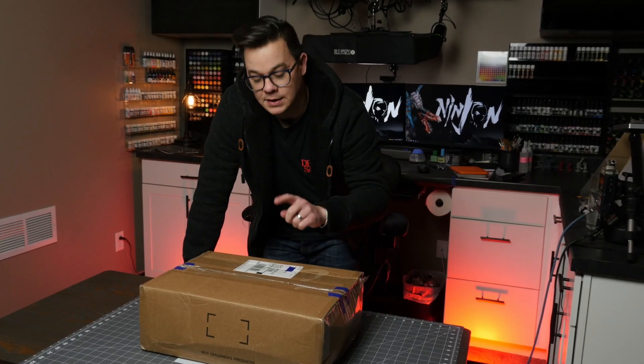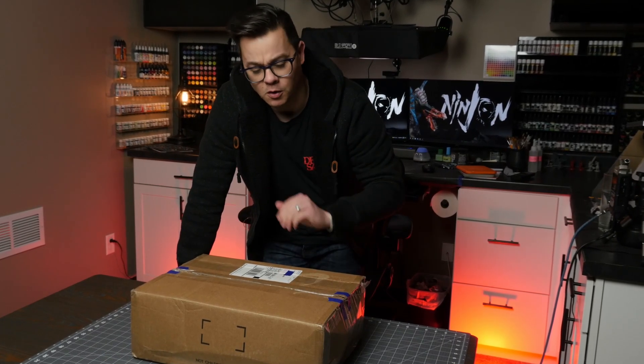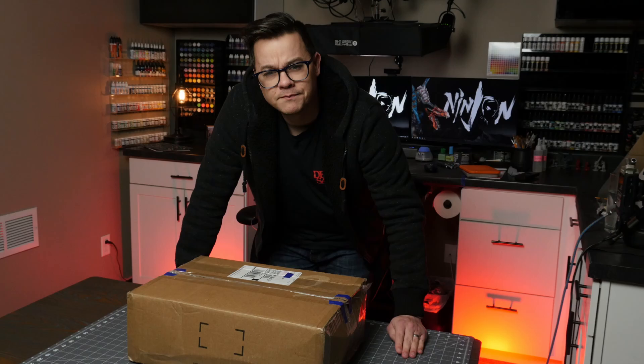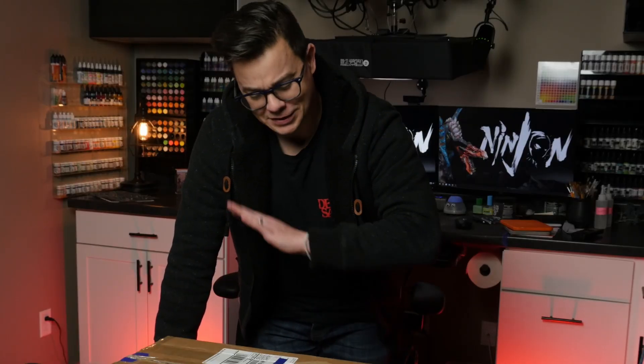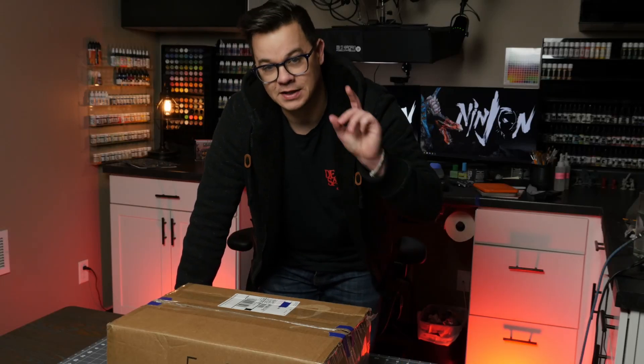I bet you're wondering what's in the — no, I'm not gonna do that joke, too easy. I've got comedic standards. But why shouldn't I? After all, it is mine... my precious! Ha — didn't see that one coming, did you? Completely different reference entirely. What's in the box?